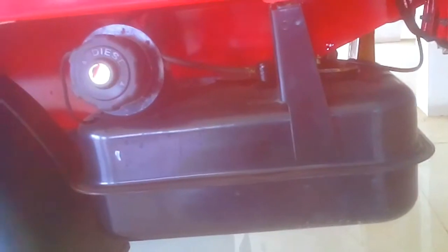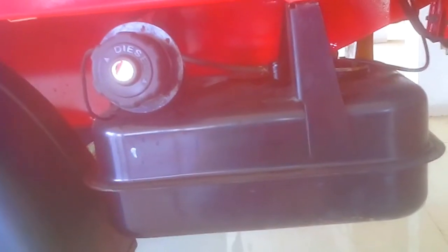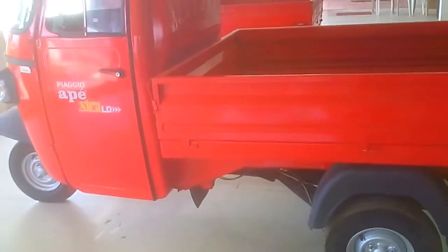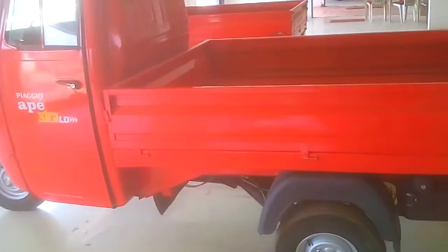Oil capacity is 10.5L, which is good for long rides. The brakes are drum brakes, hydraulically actuated, internal expanding.